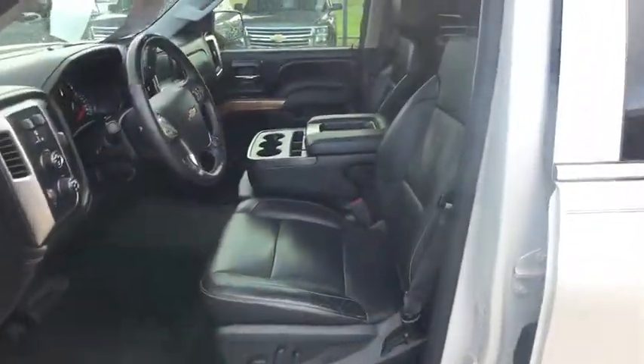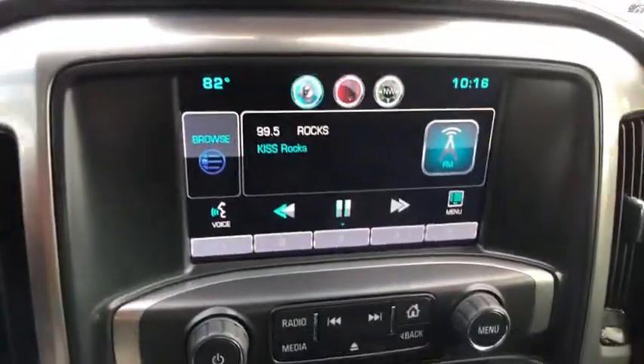Floor mats, auto dimming rear view mirror, AM FM stereo radio. Wouldn't you look great in this vehicle? Stop in today and see for yourself.